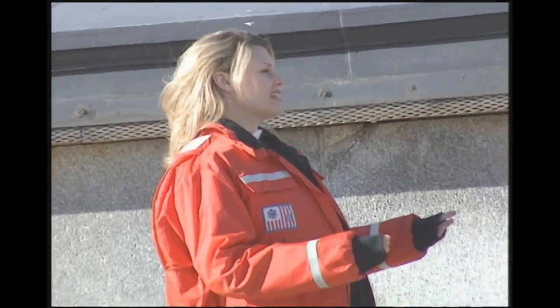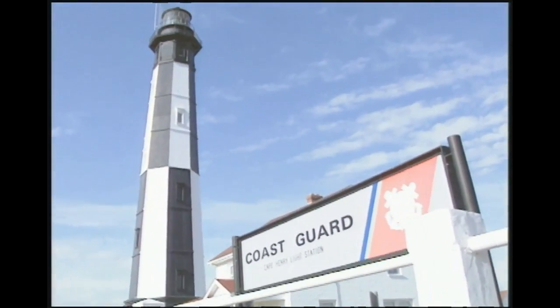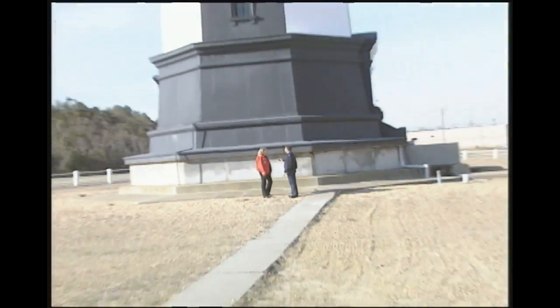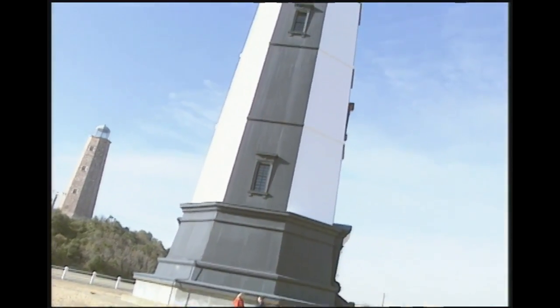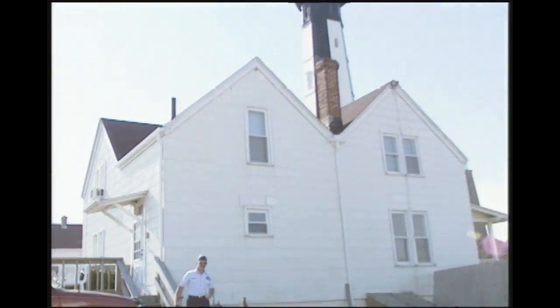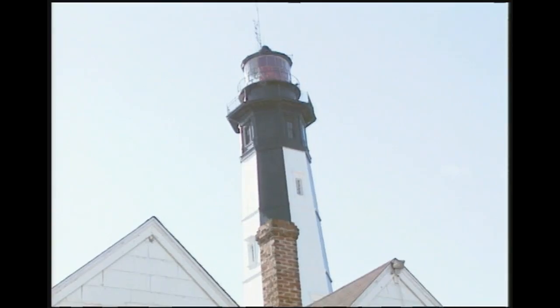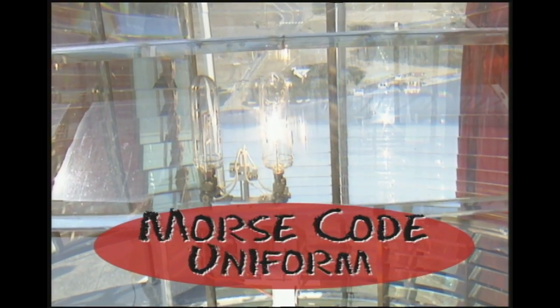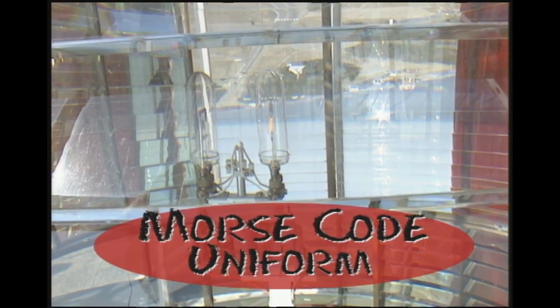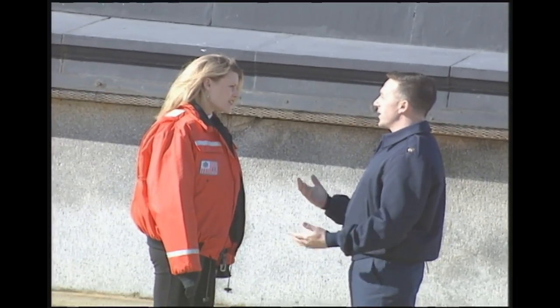Back in the day there were lighthouse keepers, and now the United States Coast Guard takes care of the working lighthouses. What does the Coast Guard do? They make sure the structure is intact — checking the granite base and steel plates. And this light distinguishes a Morse code uniform signal, which is the signal for Cape Henry light. So they make sure that the light is flashing at the right frequency to give out that uniform signal.